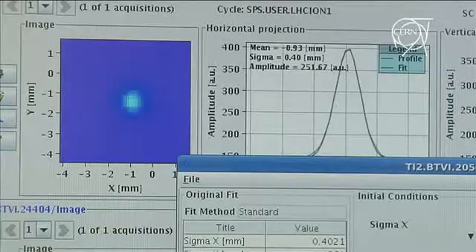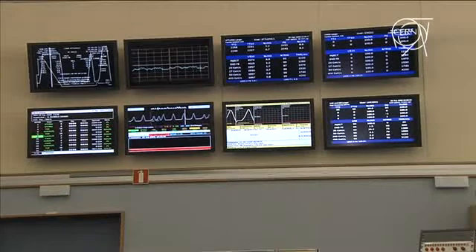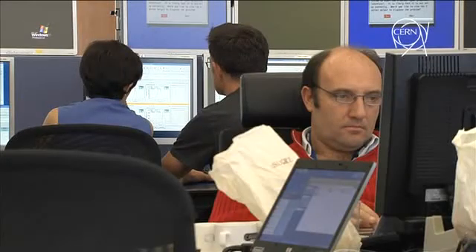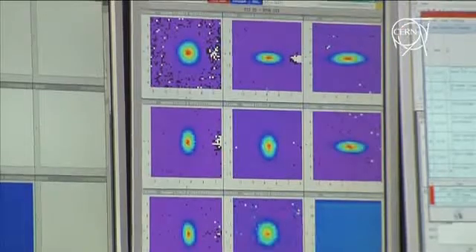We had the trajectory well under control. They're very well tuned, both for TI2 and TI8. We'll alternately send these protons to TI2 and TI8. So we're really ready, and we are eagerly waiting for the LHC to take this beam.